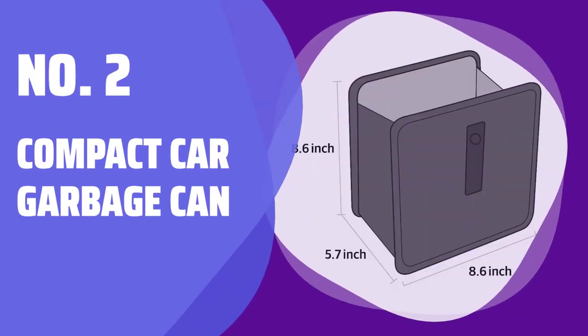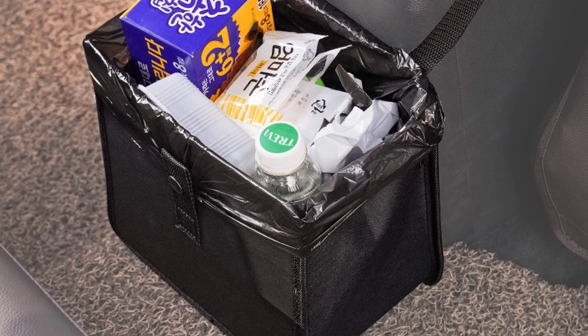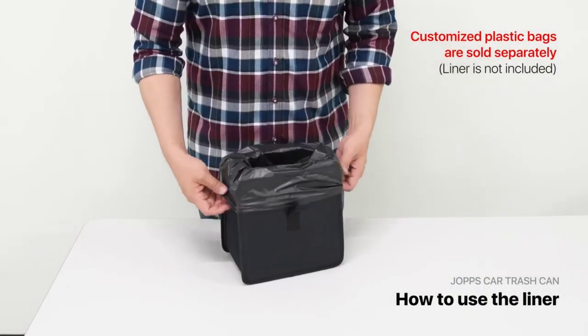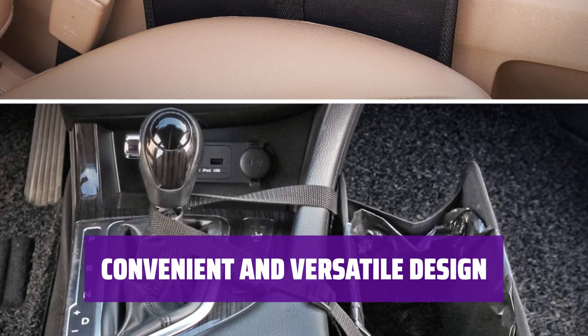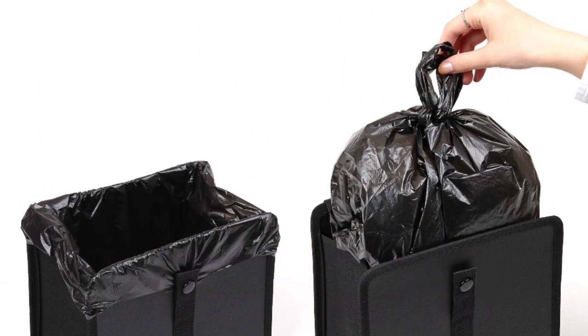Number 2: Compact Car Garbage Can. Tired of bulky car garbage cans taking up space? This compact can is the solution. It keeps garbage from piling up on your floors and can hook over seats or consoles. Whether you need it over a seat or console, this garbage can is there for you. It's compact, foldable, and easy to clean, making it the perfect car accessory.